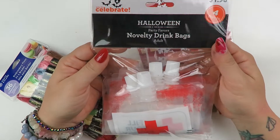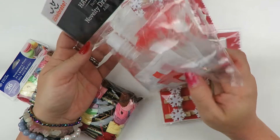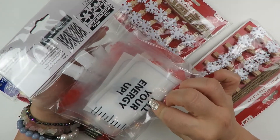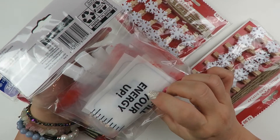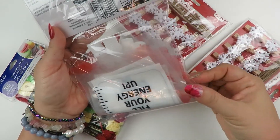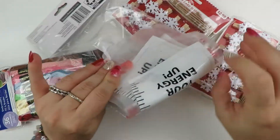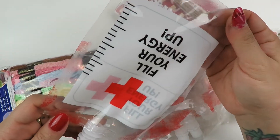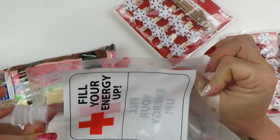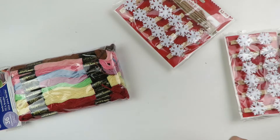There was only one left of these Halloween drink bags - they're basically like blood bags. I saw somebody, I think it was Scrap Diva 29, use one of these as a goodie bag, and I might do that and just seal it with washi like she did. So I got those from the Halloween section.